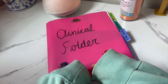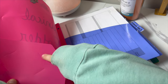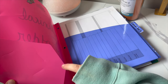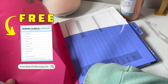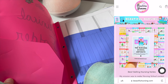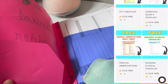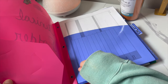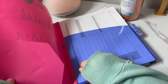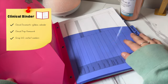Here is my clinical folder. When you open it, I used to have a clinical checklist of everything I needed to bring or do before I left for the morning. I'll make one on my website, BeautifulNursing.com, that you can download, print, and put in your clinical folder. I have a tab here with my clinical documents — care plans, expectations, prep homework for my clinical rotation.